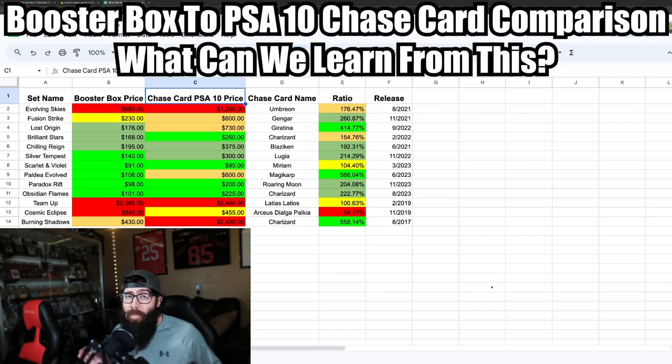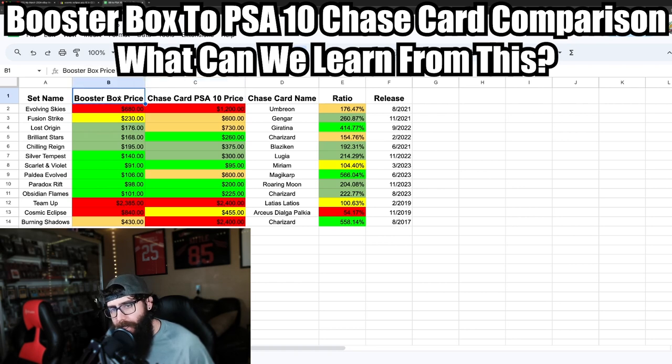Whether you are a Pokemon investor or just a Pokemon collector, this information is going to be pretty relevant. Last night I couldn't sleep and was thinking about this, so let's dive in. I made a little spreadsheet where we're correlating the booster box price to the top chase card PSA 10 price, with some color coding.